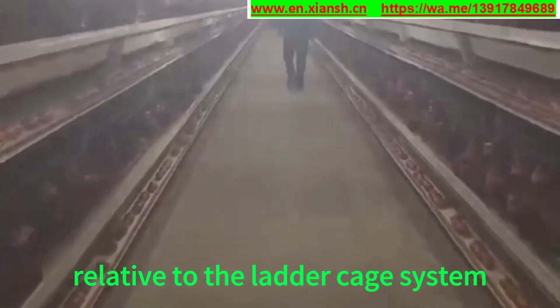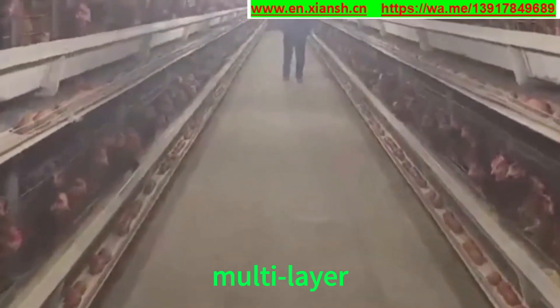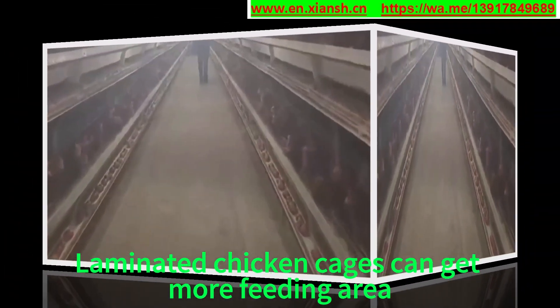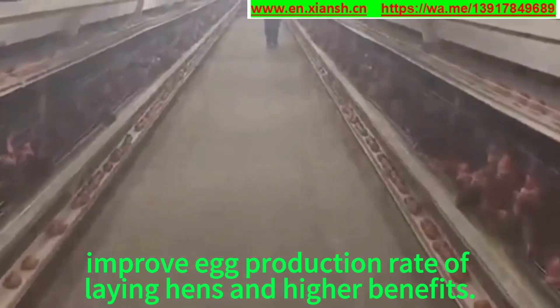Advantage 1: Relative to the ladder cage system, it covers a smaller area, is multi-layer — generally four layers, up to ten layers high. Advantage 2: Laminated chicken cages can provide more feeding area, improve egg production rate of laying hens, and yield higher benefits.